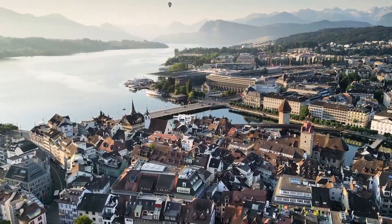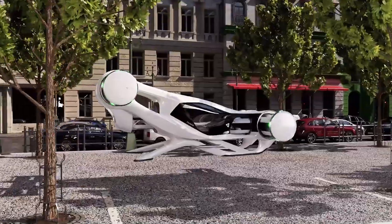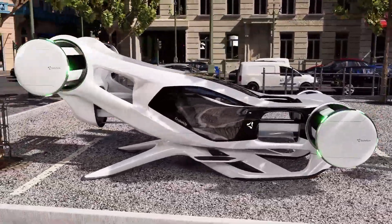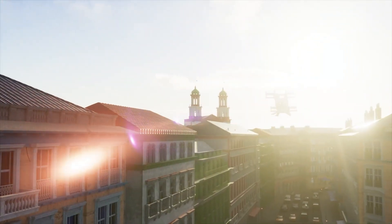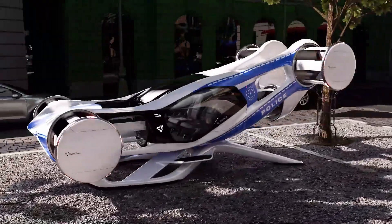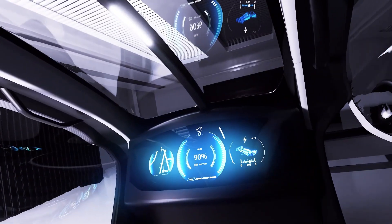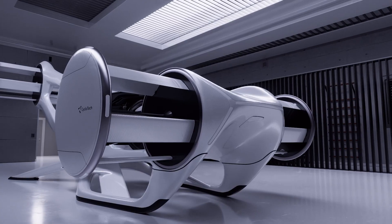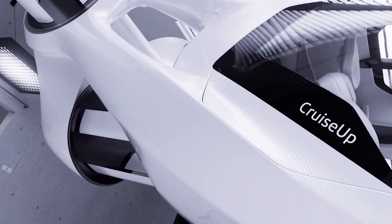Compact at just 6.7 by 3.3 meters — only about 50% larger than a conventional car — the Cruise Up is built to fit in private garages and small landing zones. Its rotor placement around the cabin enhances both safety and redundancy, ensuring continued control even in the event of rotor failure. By combining breakthrough cyclo rotor propulsion with intuitive electric operation, CycloTech's Cruise Up delivers a bold step toward practical, reliable, and highly maneuverable personal air mobility.